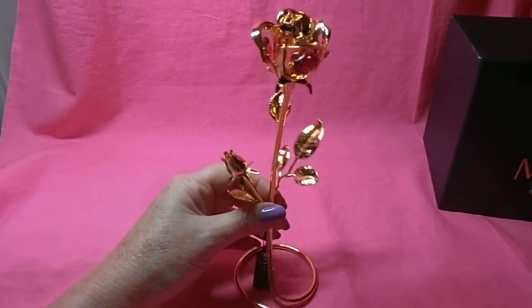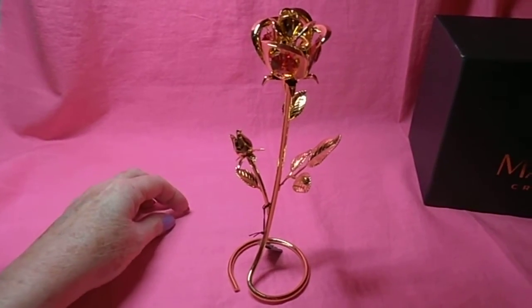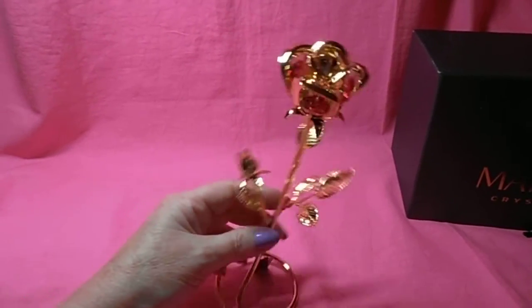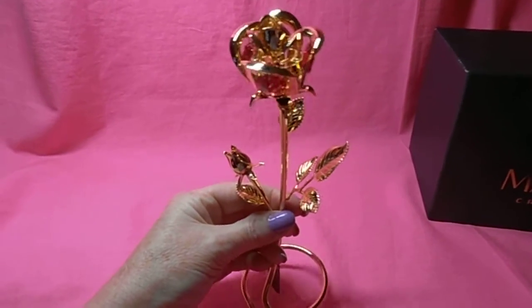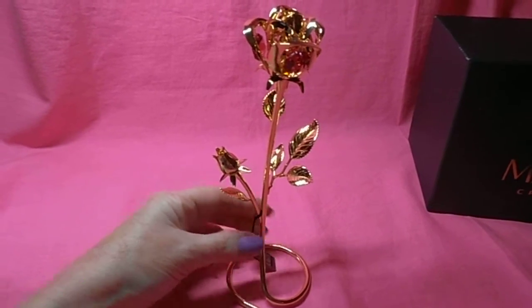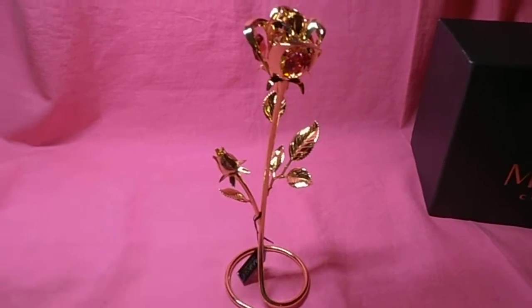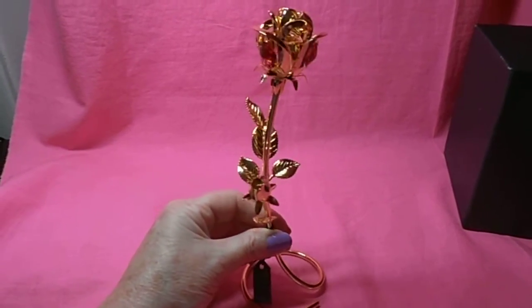It also has a metal tag of authenticity. But this is a great gift idea. Any woman would love this. It's very special.